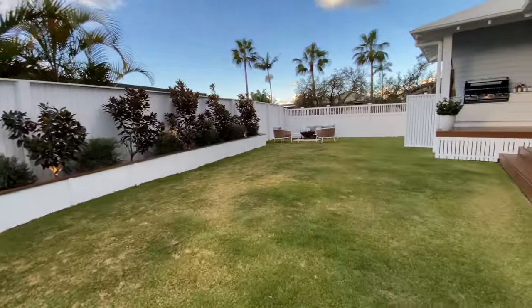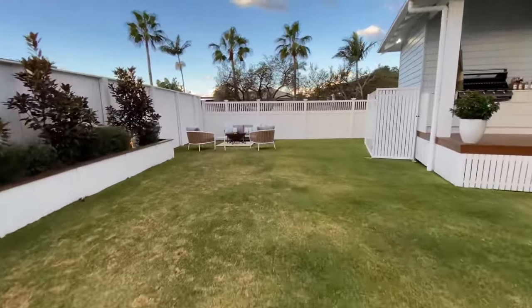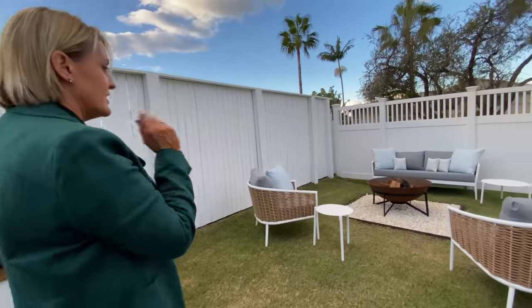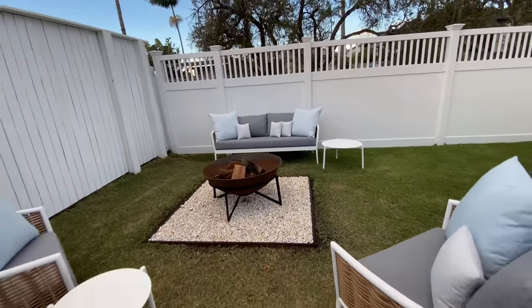Lots of grass - so nice to have this much grassed area. It's actually a very big backyard. And again, it's that advantage of the corner block. Here's the outdoor fire pit - a nice little private area.